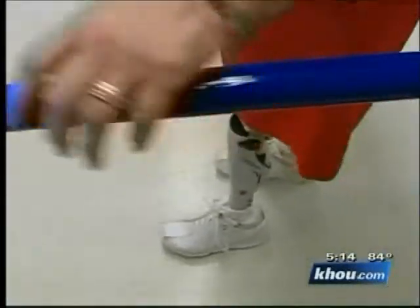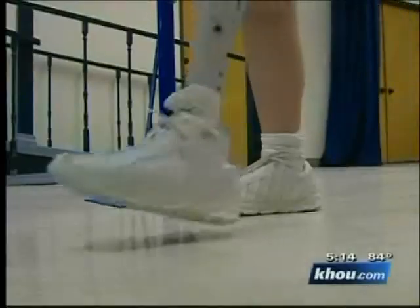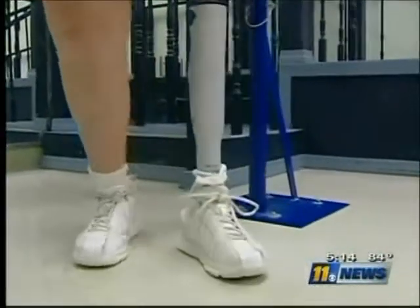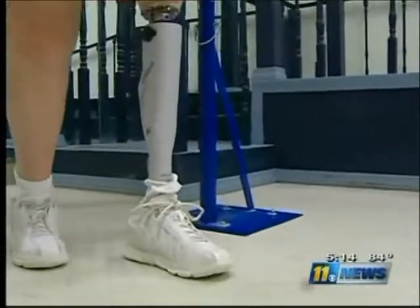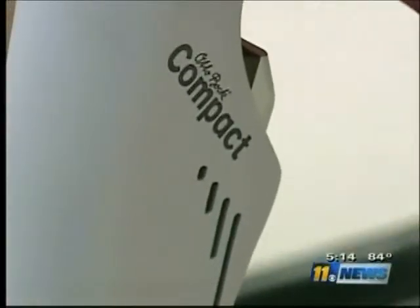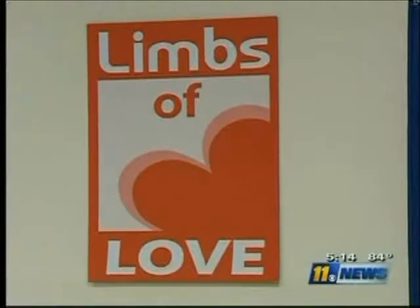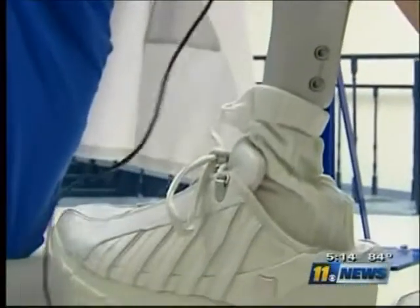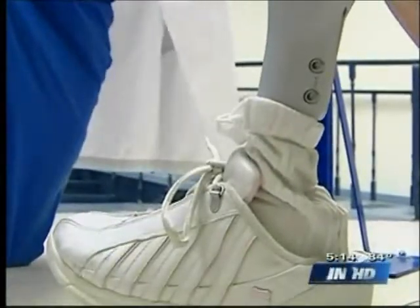And if it senses Diana is about to stumble, it uses hydraulics to keep the leg from buckling. It's the same kind of prosthetic being used on soldiers who've lost limbs in Iraq and Afghanistan. But this one, costing $50,000, comes from a charity known as Limbs of Love, which has given away a million dollars' worth of prosthetic devices in just the last two years.